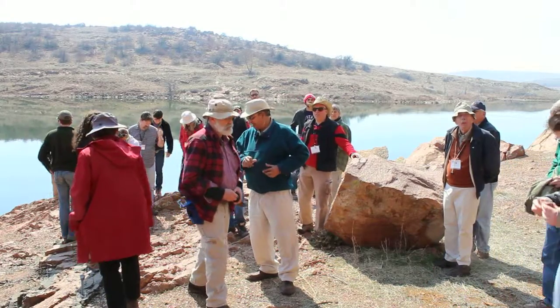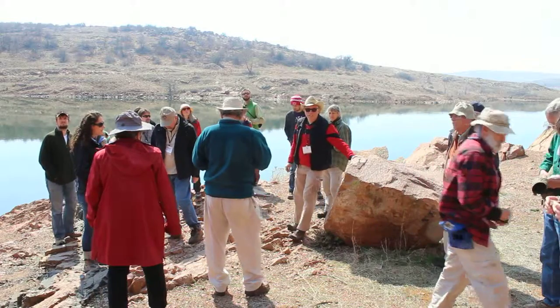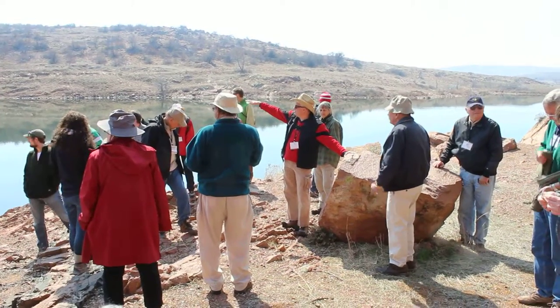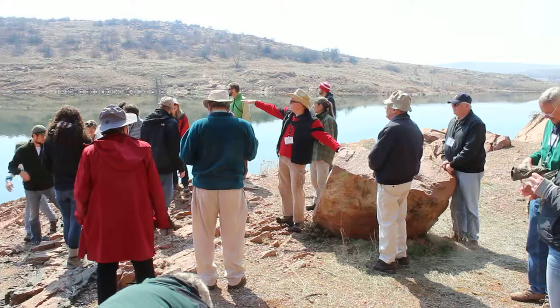We can talk about this locality, and anybody else can jump in, because a number of people have been here. This is, like Albert Thomas, over here. This is a relatively new dam that's been constructed for us, but it is a reconstruction of a dam that's been here for a while.